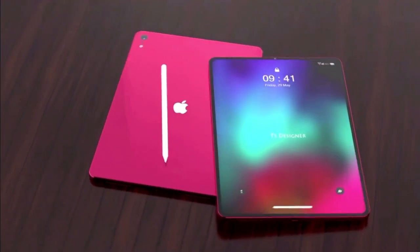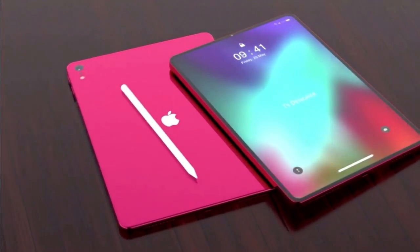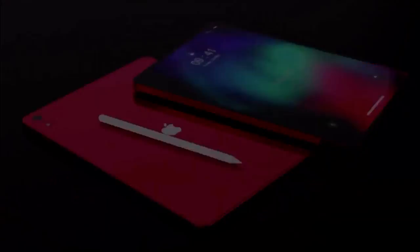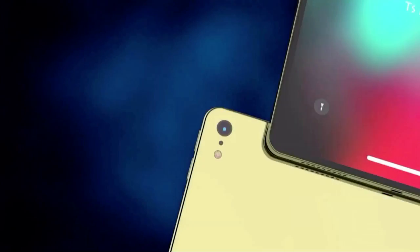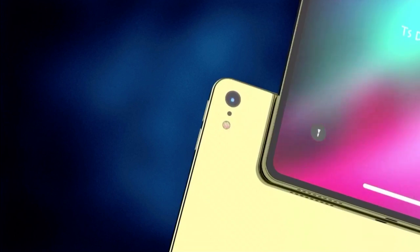Currently, the only Apple devices to feature super bright LED displays are its iPhone 12 lineup, as well as previous iPhone models, and it'll be great news for creatives if the tech finally hits Apple's tablets.